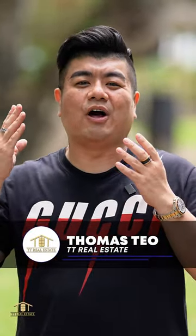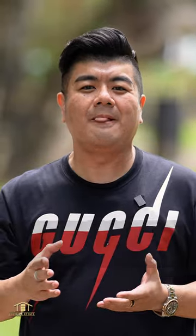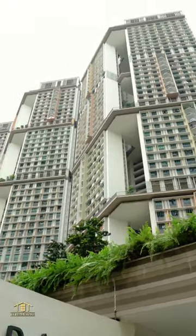Hello everybody, I'm Thomas from TT Real Estate and today we are at one of the hottest HDB estates in Singapore, Skyview at Dawson. If you are a growing family or a young couple searching for your first home, this could be exactly what you guys are looking for. Let's go!